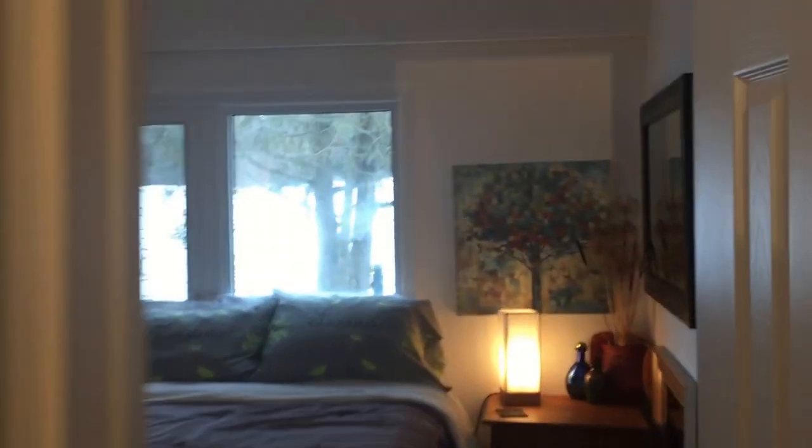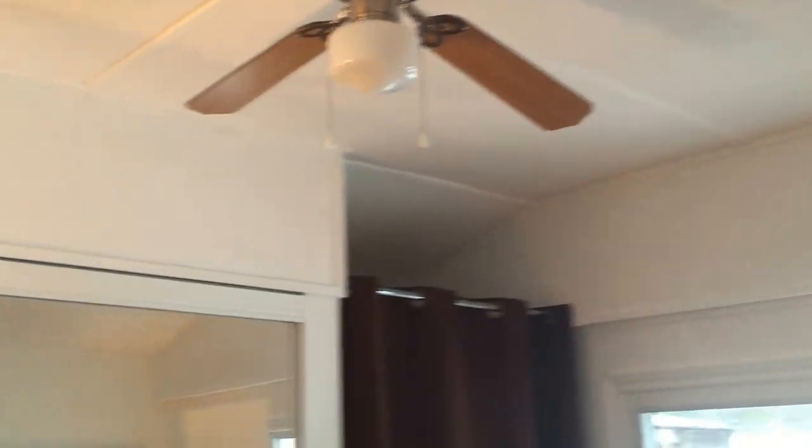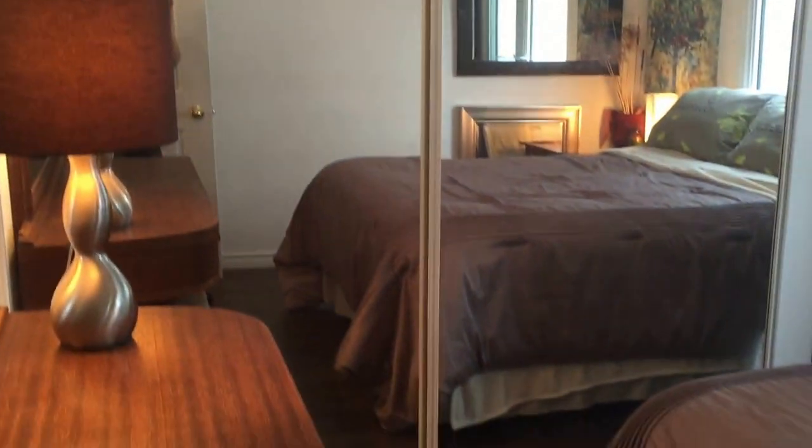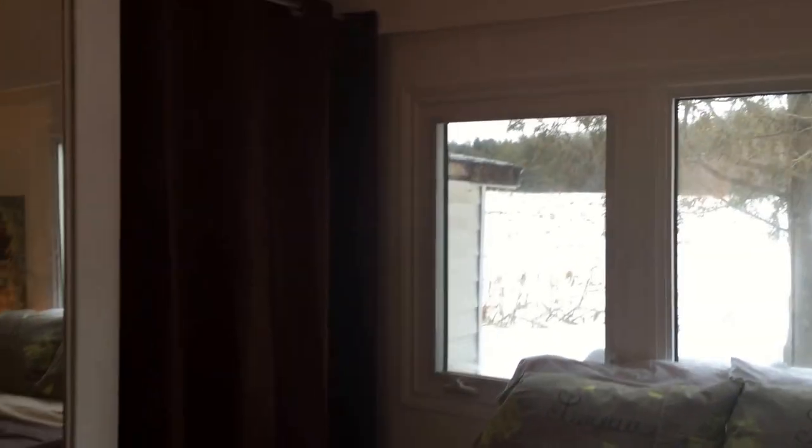Come back here — here's the second bedroom. The ceiling has also been vaulted; it's just fantastic, very comfortable. And behind this curtain right here is a stackable washer and dryer — they also come with. Flooring updated, everything good to go.